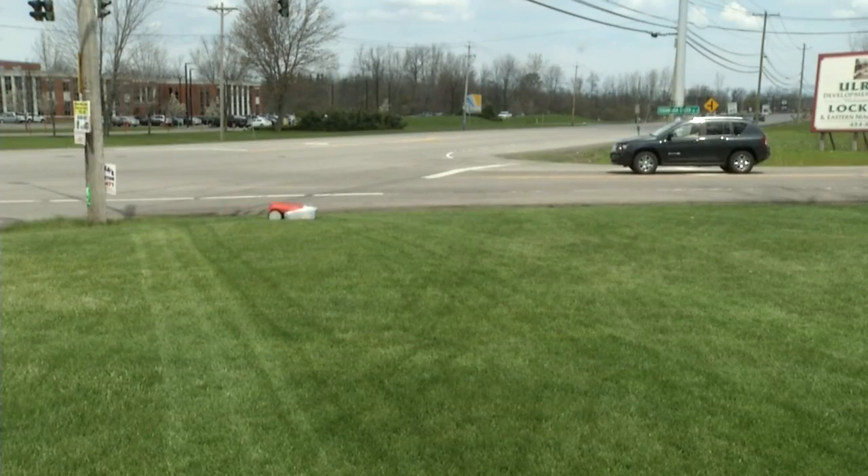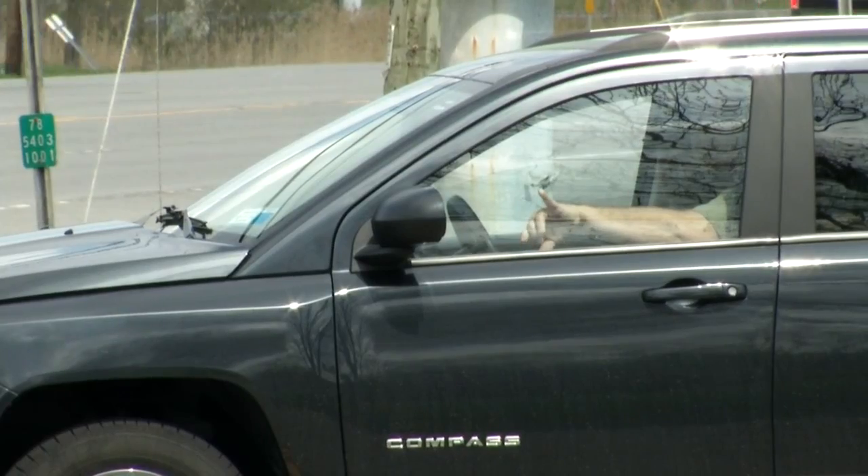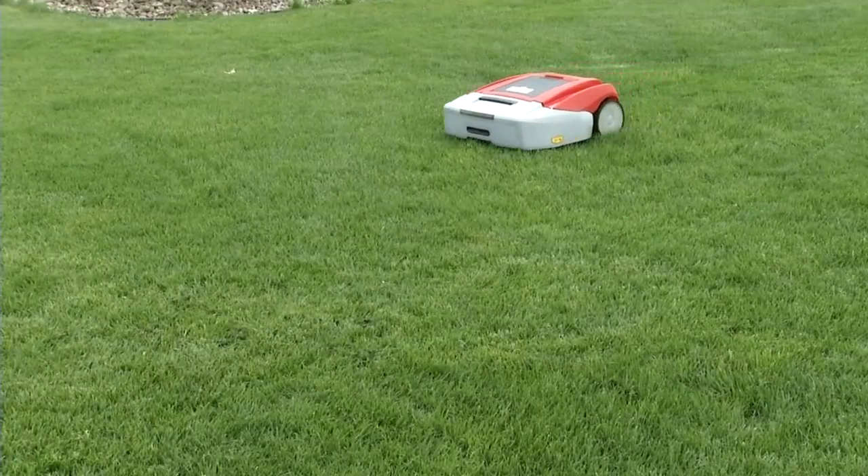The mower is causing quite the stir in front of the store. Leasing says drivers have been slowing down to get a look, and people are even stopping in to ask about it.